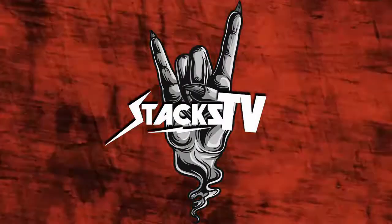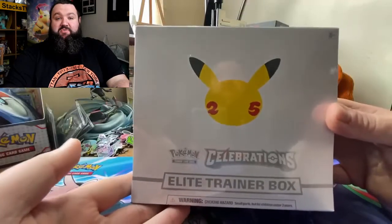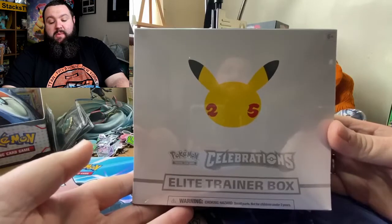We got an ETB — this is my first ETB! ETB goodness has arrived. I'm going to get that Greninja promo.